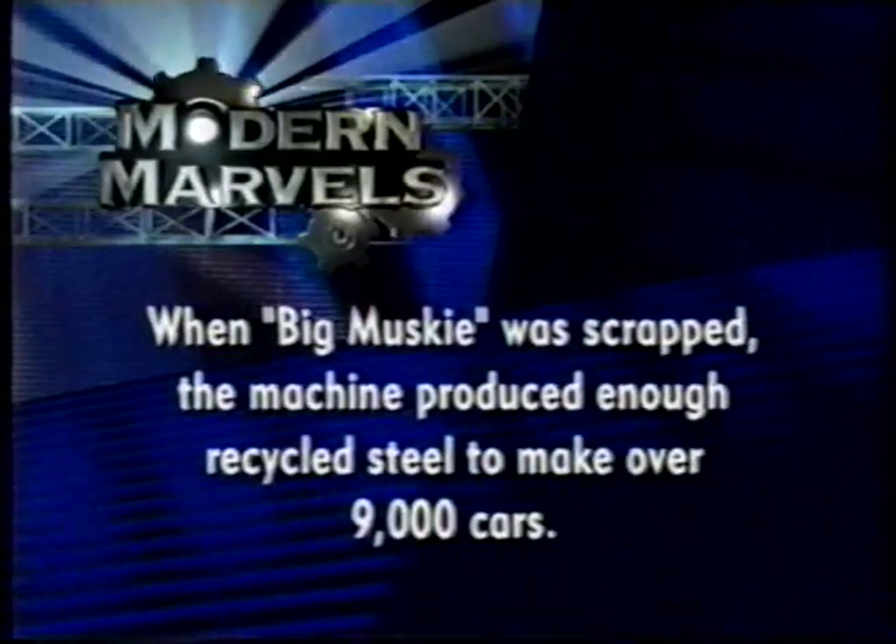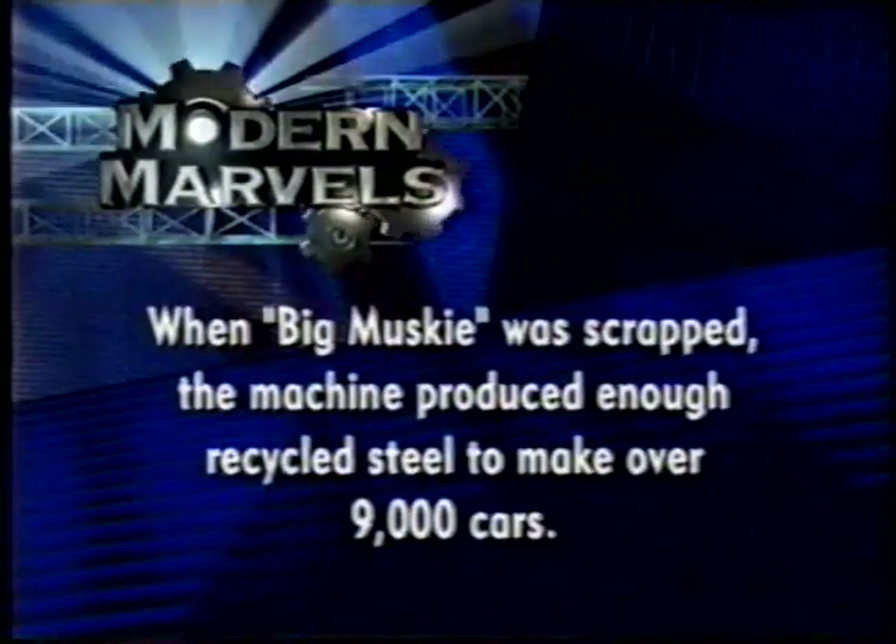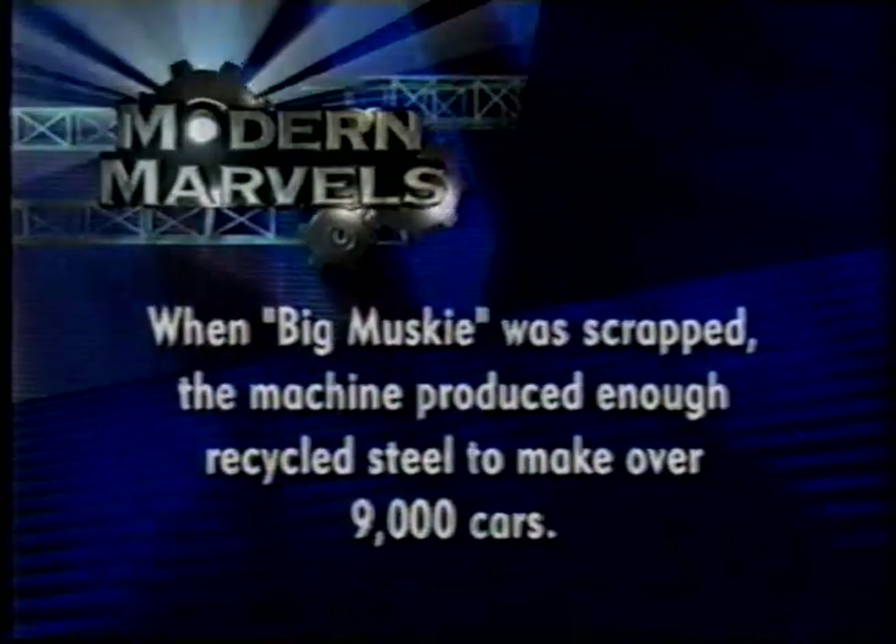When Big Musky was scrapped, the machine produced enough recycled steel to make over 9,000 cars.